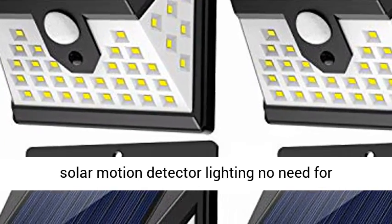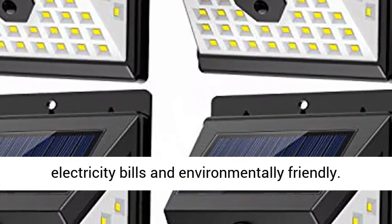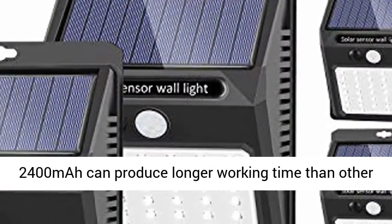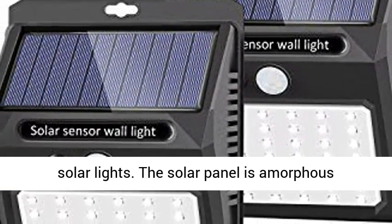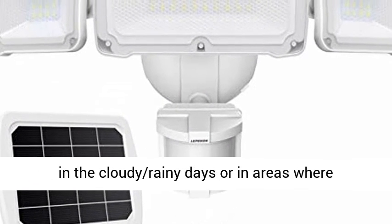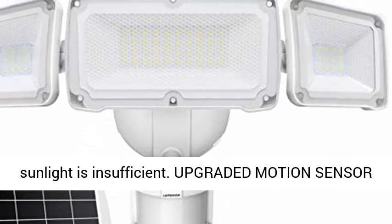Solar motion detector lighting — no need for electricity bills and environmentally friendly. Built-in rechargeable battery capacity of 2400mAh can produce longer working time than other solar lights. The solar panel is amorphous silicon; it can still obtain low current charging in cloudy or rainy days, or in areas where sunlight is insufficient.